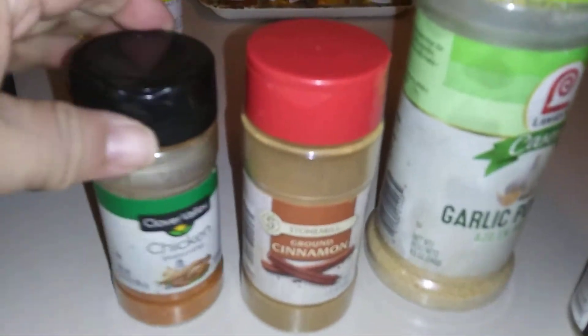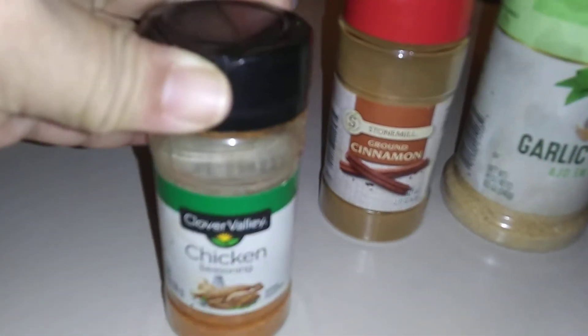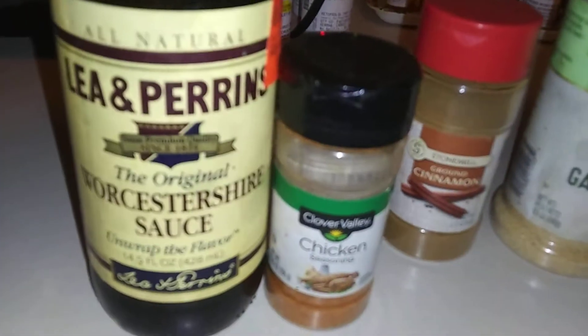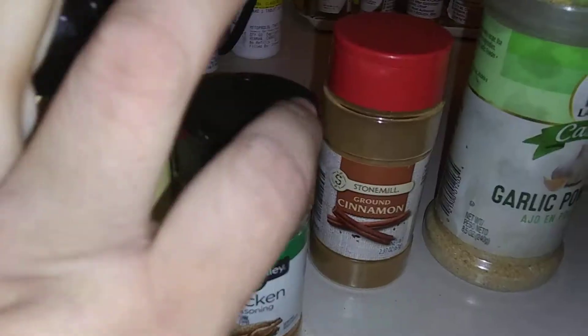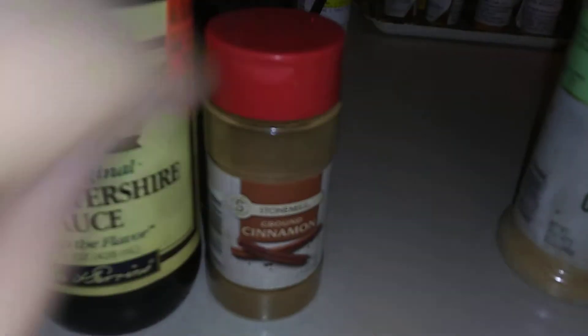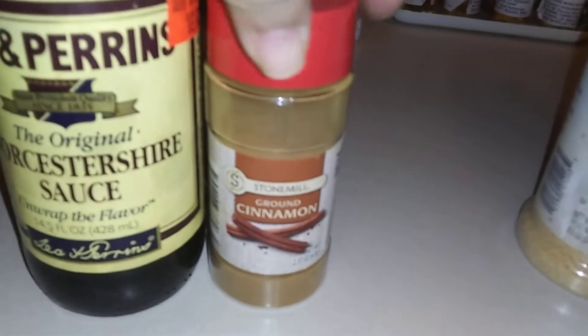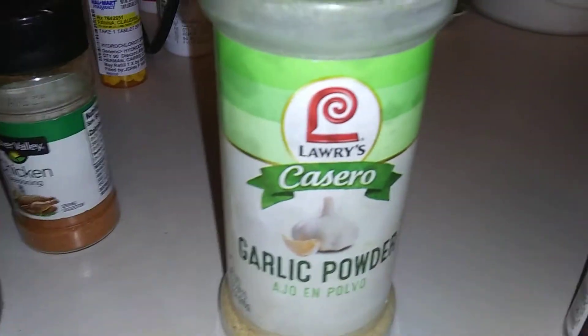Now, for my chicken, I use chicken seasoning. And sometimes, if I want to make cinnamon chicken, I would use, of course, the ground cinnamon. And if I want to make garlic chicken, just garlic chicken, I use garlic powder.